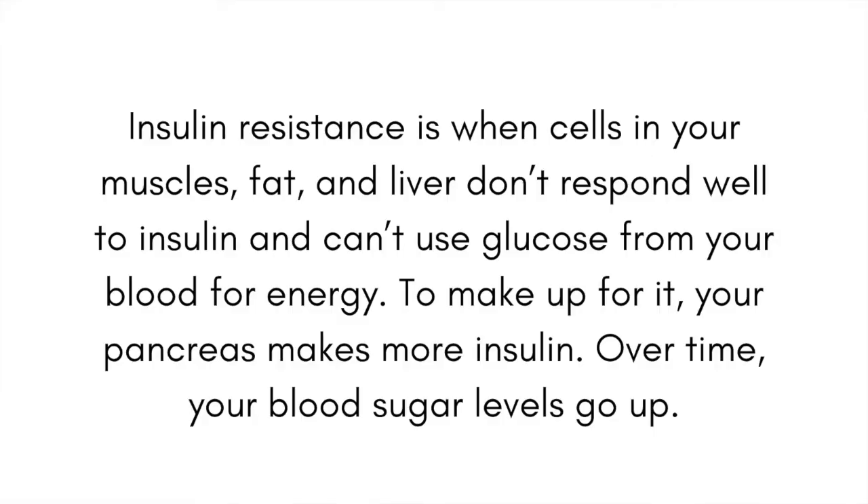Insulin resistance is when cells in your muscles, fat, and liver don't respond well to insulin and can't use glucose from your body for energy. To make up for it, your pancreas releases more and more insulin, and over time your blood sugar levels just go up and up.